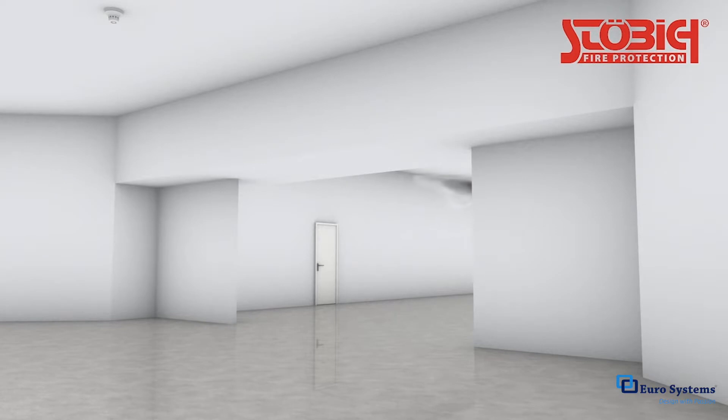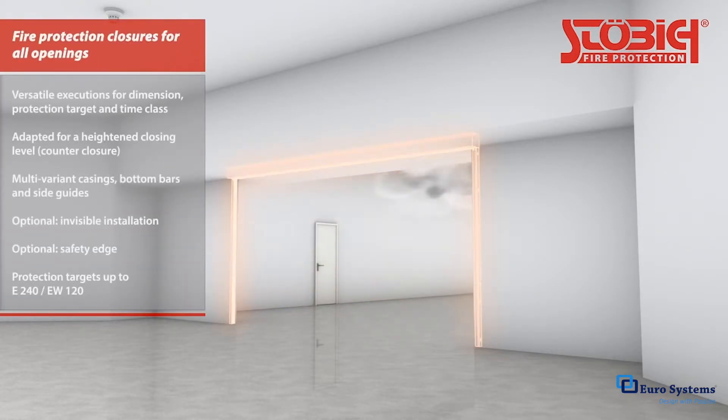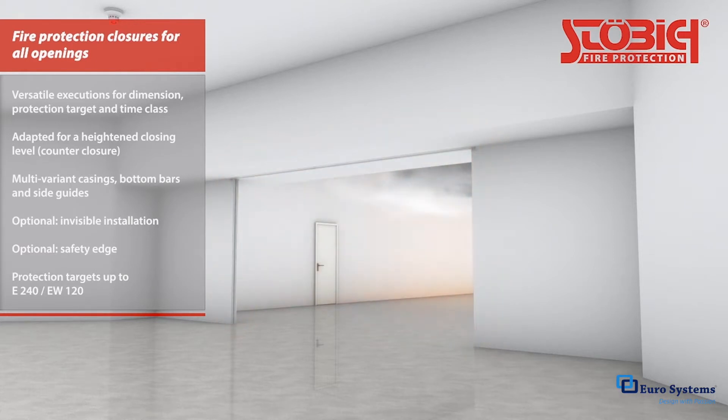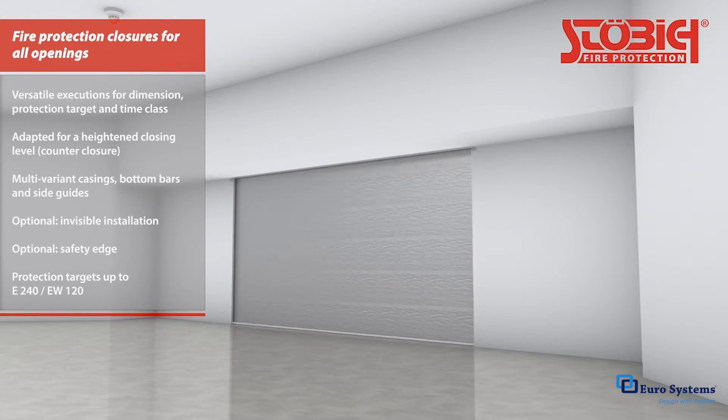Fire protection closures seal gaps and openings in walls and ceilings in case of fire. The way they are designed and installed, as well as the textiles used, enable a broad range of applications of various classifications and time categories. Casings and guide tracks can be installed virtually invisibly within the structure and allow for plenty of design leeway and open spaces across a variety of architectural concepts.